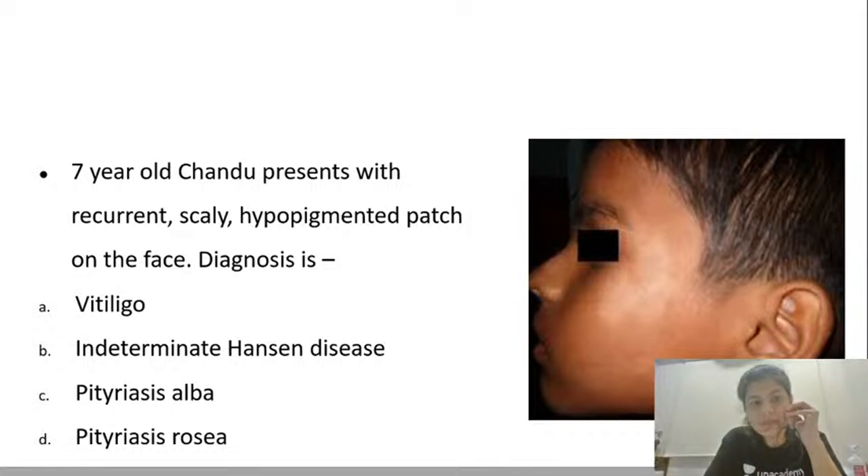Second question: 7-year-old Chandu presents with recurrent scaly hypopigmented patches on the face. The diagnosis is Pityriasis alba. The clues are that the lesions are recurrent, the patient is a child, and the lesions are scaly — all going in favor of Pityriasis alba.